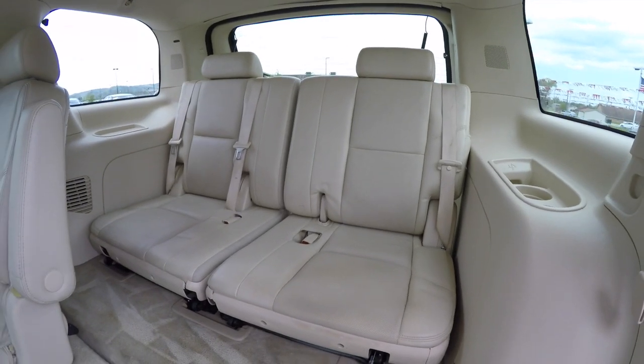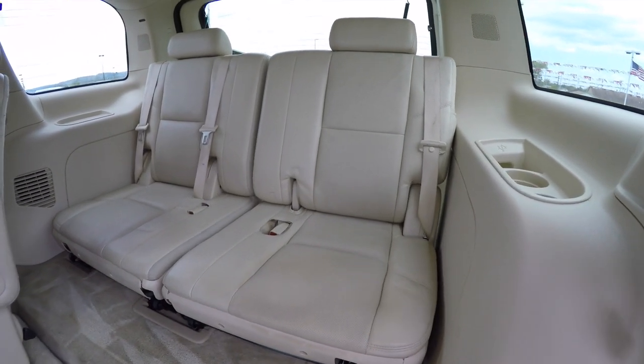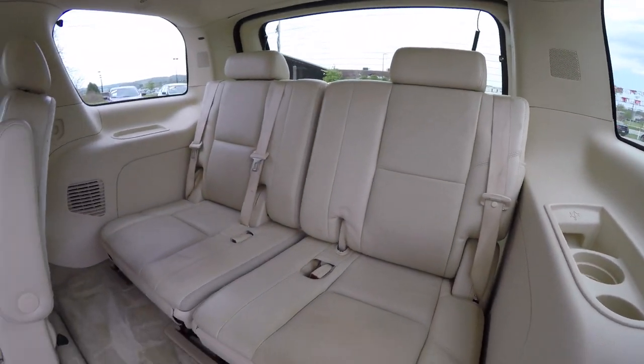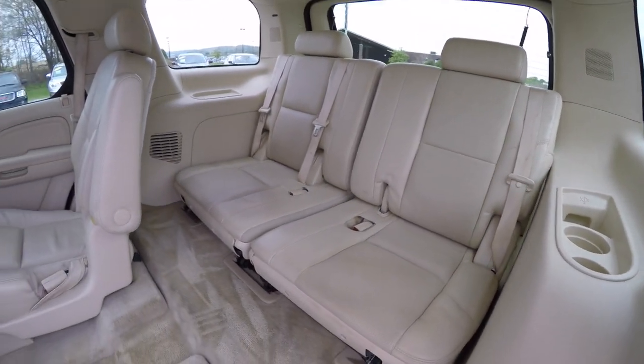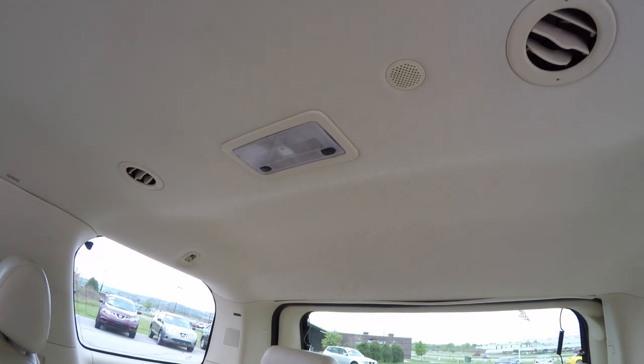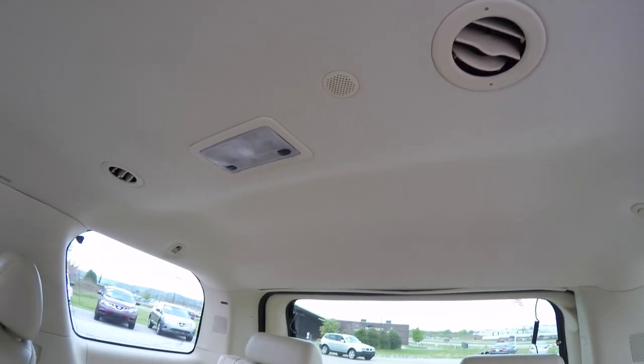Taking a look at the third row seat, there are three across 50/50 split folding seats with cup holders, and the perforated leather continues back here as well. The third row seats also have their own map lights and positional air vents in the ceiling.